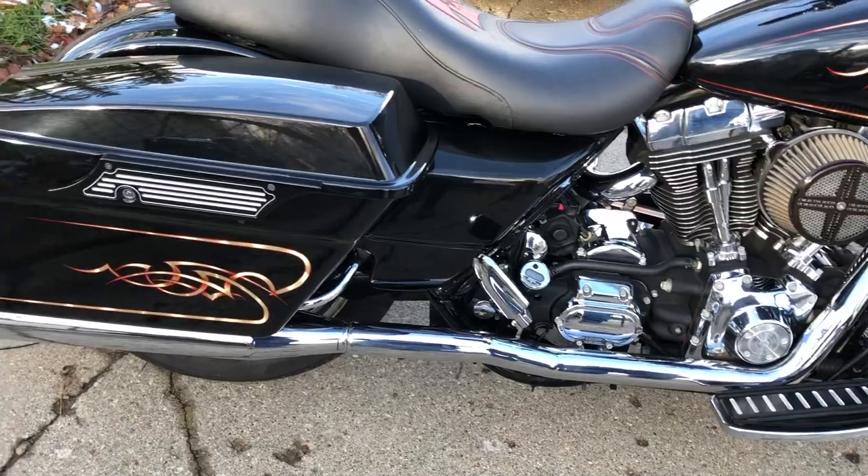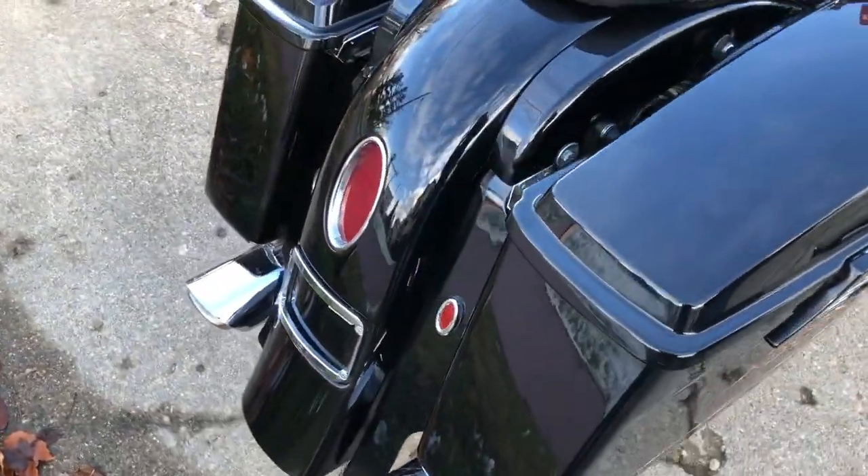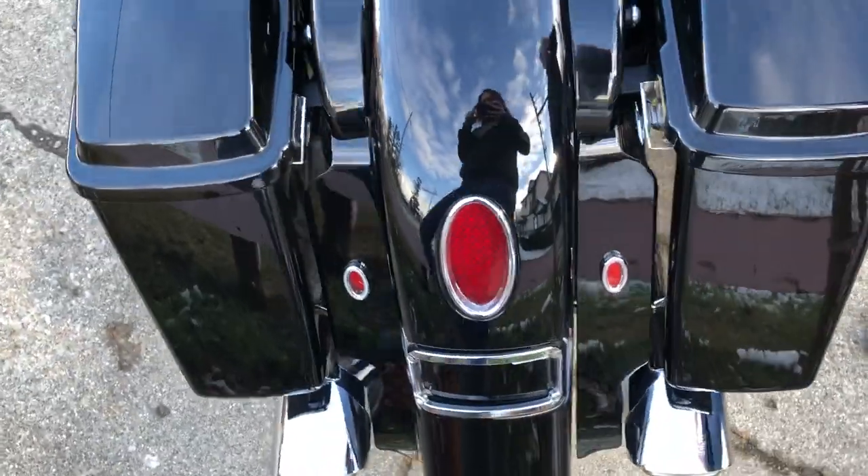You heard that right — 2,695 miles, and this one is clean with over $3,000 in extras.